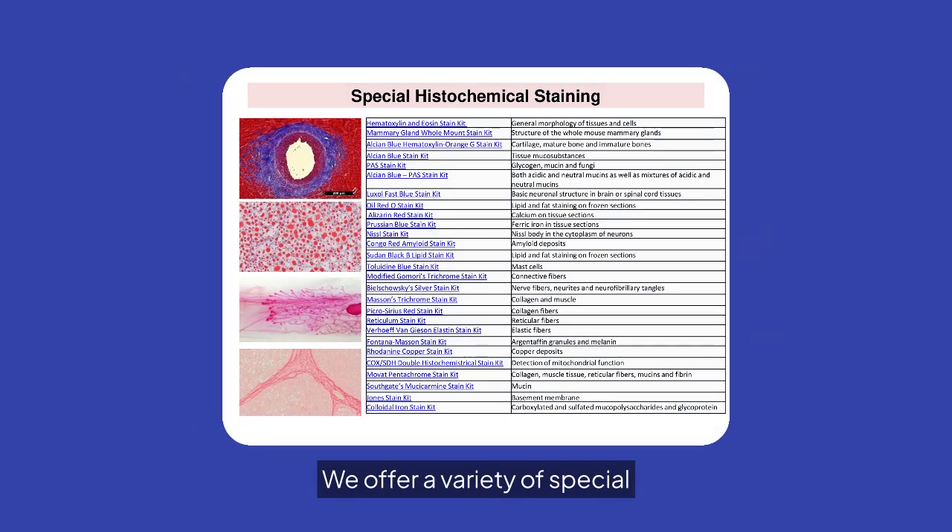We offer a variety of special histochemical staining services, each designed for specific tissue and cell structures. These kits enhance the visualization of complex biological samples.